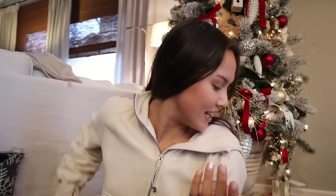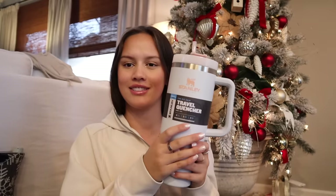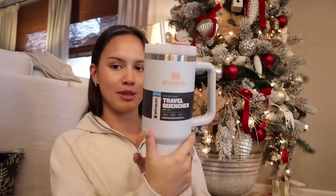I'll get into some of my main gifts from my parents first. I got a Stanley Cup — this thing is way bigger in person than it looks. It looks normal sized when I see it on TikTok and on camera right now, but it's huge. I'm super excited to start using it.